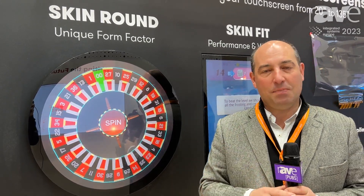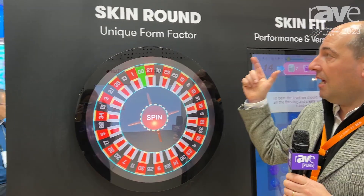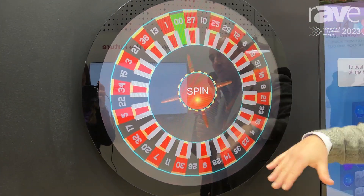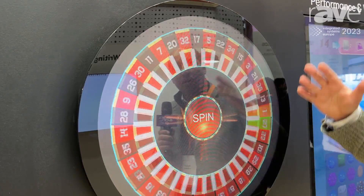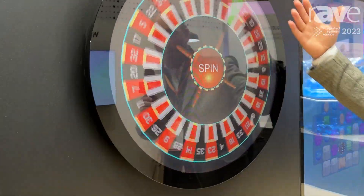Hi, I'm Miguel Fonseca, Desplex CEO. Desplex is a touchscreen manufacturer, PCAP, and we took the opportunity to do a round touchscreen. This is very unique, very different, and we were the first ones in the world to do a very large multi-touch PCAP.